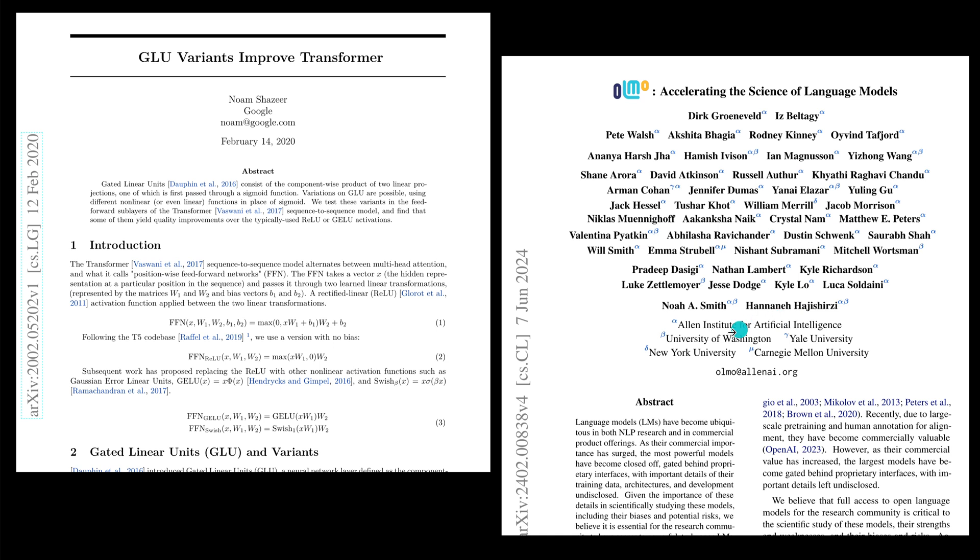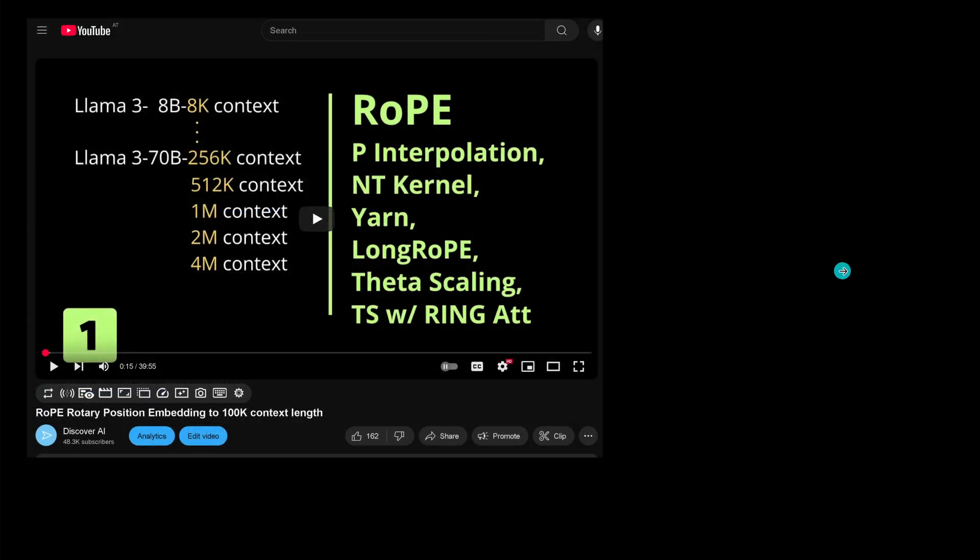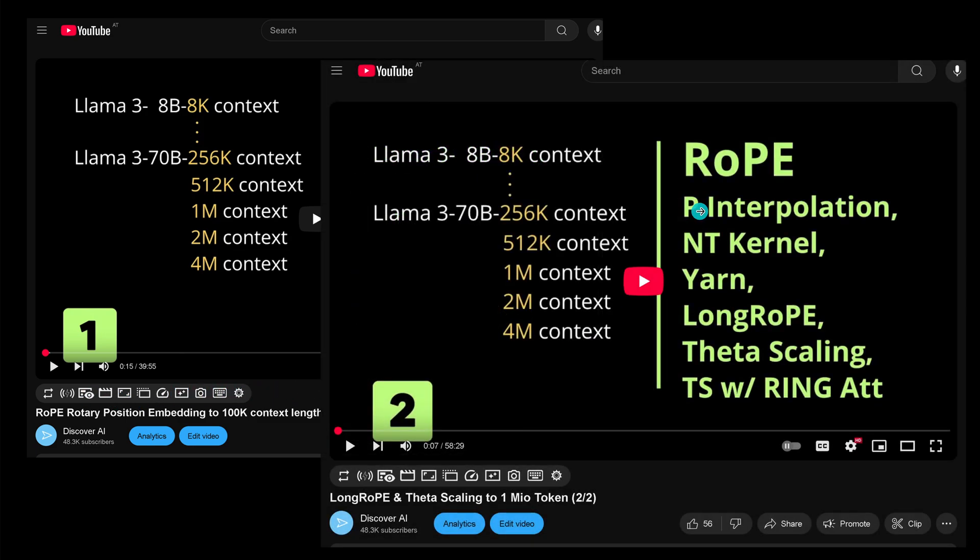This is the research paper from Allen Institute, University of Washington, Yale University, New York University, and Carnegie Mellon University from June 2024. If you're not sure about the new positional encoding optimization, I have two videos for you: one explaining rotary position embeddings up to 100k context length, and a second giving further technological details and code implementation if you want to go to 1 million tokens.